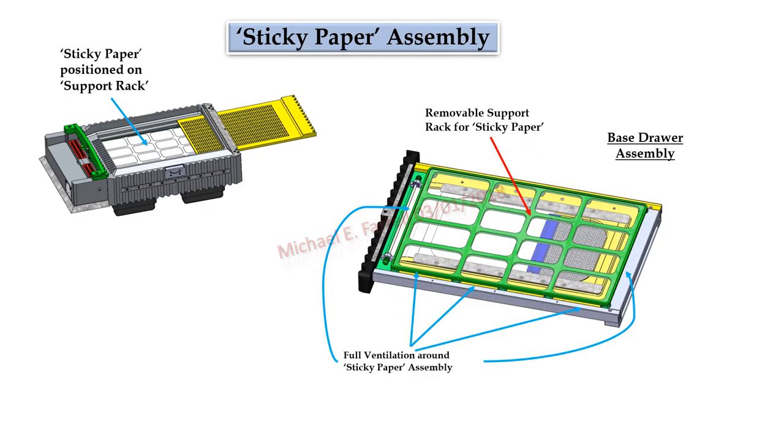Sticky paper assembly: the sticky paper assembly resides in the base drawer assembly. It consists of a removable rack which supports the sticky paper. Notice around all edges of the rack are gaps to allow for proper ventilation. The sticky paper is positioned exactly below the perforations of the removable perforated grid floor.